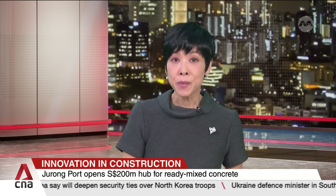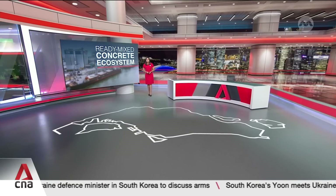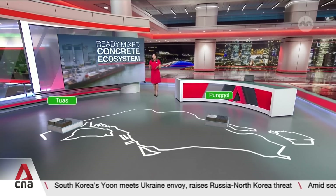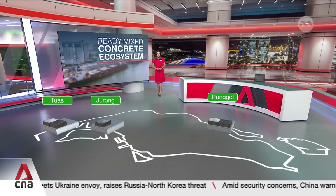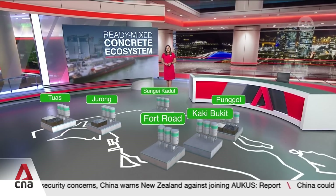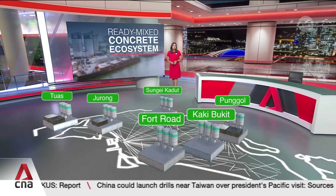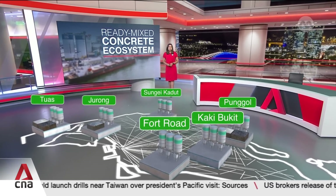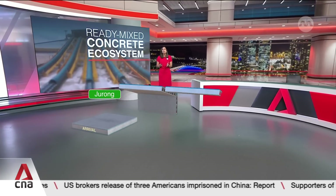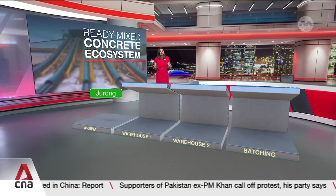Materials to make concrete arrive at different ports and terminals across Singapore. Granite and sand used to arrive in Tuas and Ponggol, while cement mostly arrives at Jurong Port, which is the nation's main gateway for general and bulk cargo. When concrete is ready to be made, these materials are trucked to plants all across the island, and moving these materials alone contributes to around 3 million truck trips a year. The planned integrated construction park at Jurong Port aims to streamline these movements. Starting with the newest ready-mixed concrete ecosystem, arrival, storage and batching are all done at one facility.